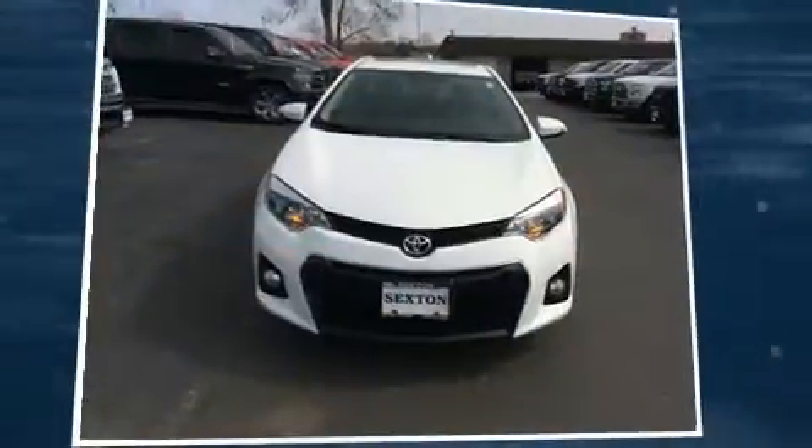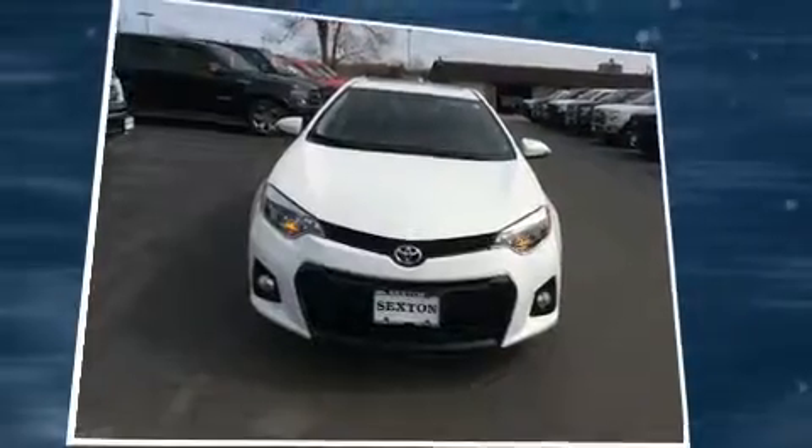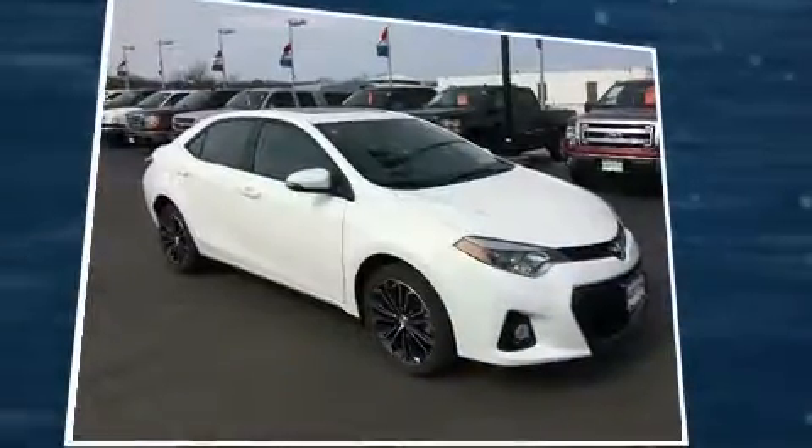The 2016 Toyota Corolla, with fewer than 15,000 miles on the odometer. This four-door sedan prioritizes comfort, safety, and convenience.